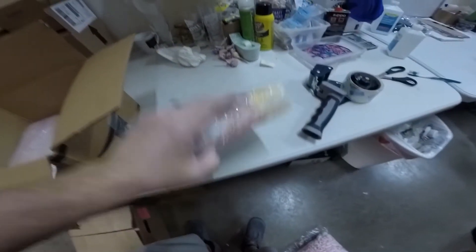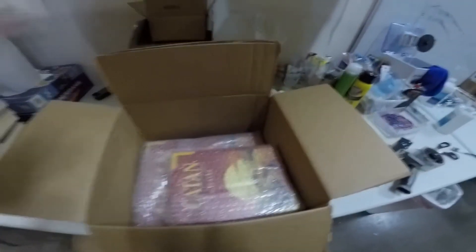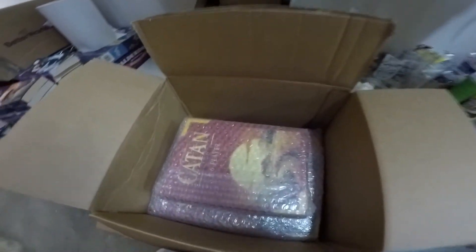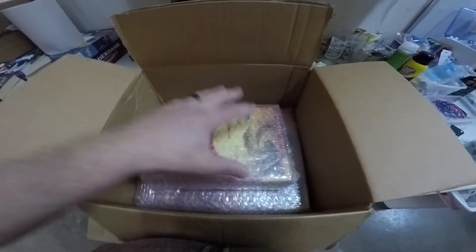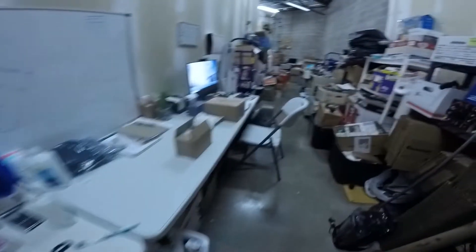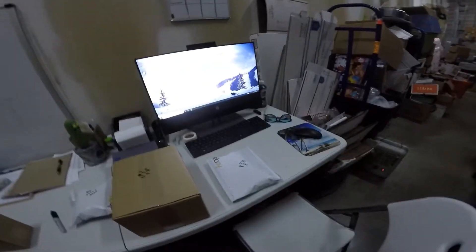Last item going out is the Settlers of Catan. I bubble wrapped the base game and the expansion pack, set them in the box, and filled it with packing peanuts — making sure everything is really tight. The reason I bubble wrap board games, especially expensive ones, is that serious gamers keep their boxes and display them on shelves. You want the box to arrive in good condition, so we pack it carefully.